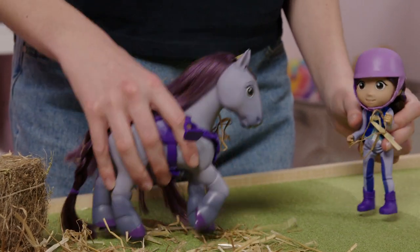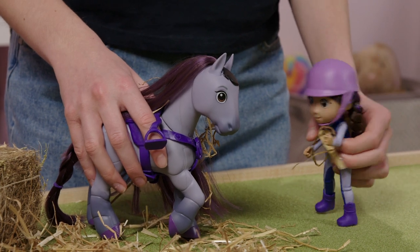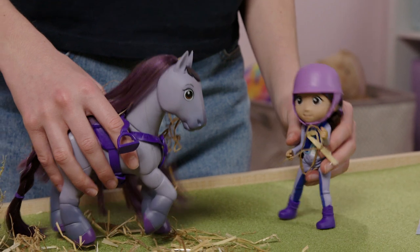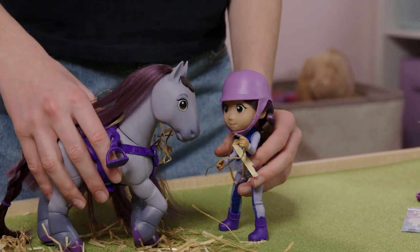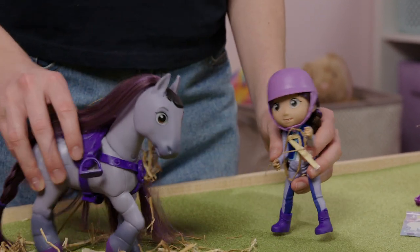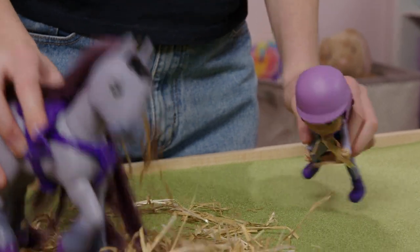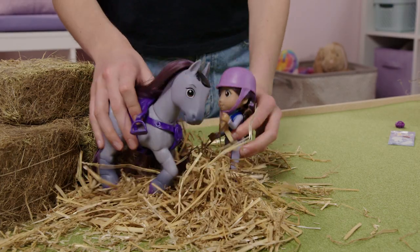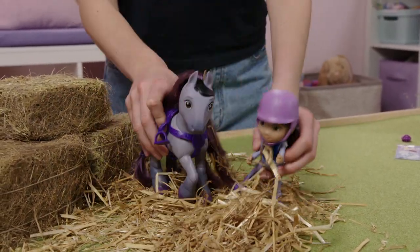Don't worry about it, Paloma! Just look at all the hay! Absolutely not! I've already got hay on me just from touching you! But it's so fun! It's such a mess is what it is! But... it looks like a fun mess! Come on, look! You're right! This is fun! Look, we can jump around! Hay's getting everywhere!